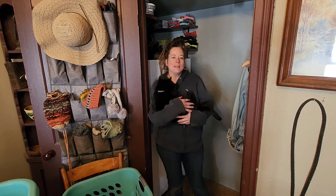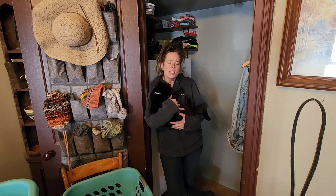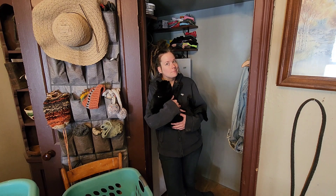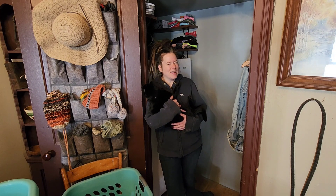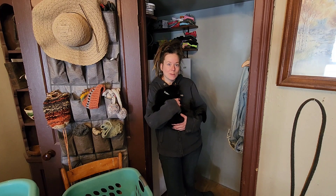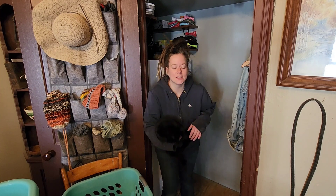Today I'm cleaning out my deep freezers. Shouldn't you have done that before the pantry challenge? Yeah, but did I? No. So anyways, that's what I'm doing today considering now we're wrapping up the pantry challenge.